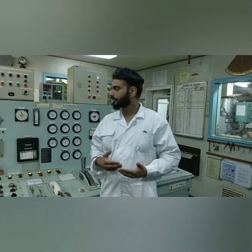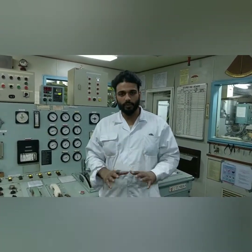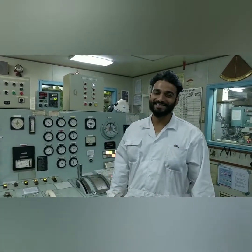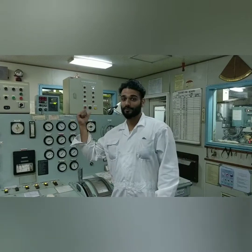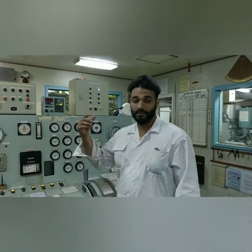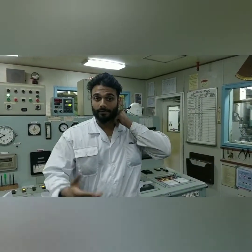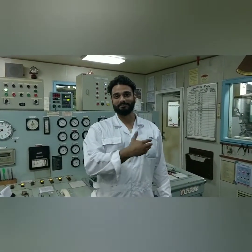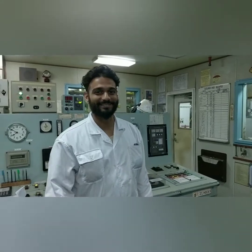Once you learn more and more and get used to these things, it becomes much easier. All the best to all of you, take care. My friend is going to show you some parts of the engine room, and I hope in the next video we can explain the other machinery in the engine room. Thank you.